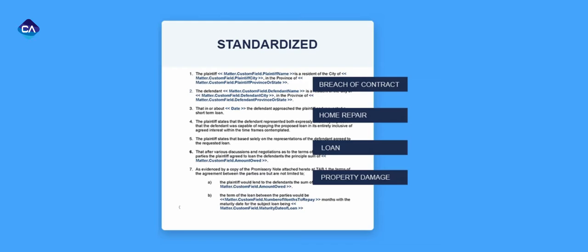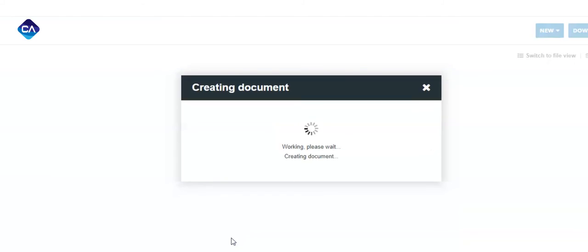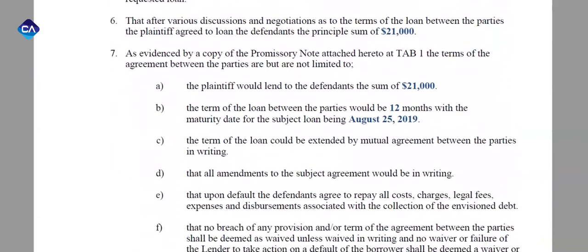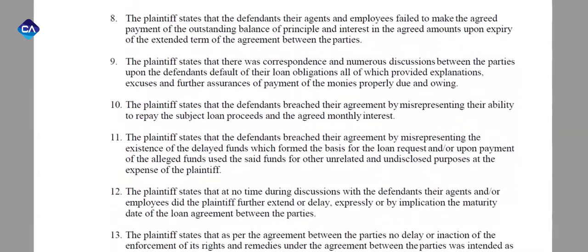When a claim needs to be populated, simply select the matter, fill out the fields, and a claim will be generated in minutes, not hours. Empower your employees with Claim Automated and generate claims that are more centralized to the entire firm.